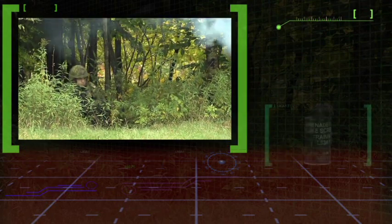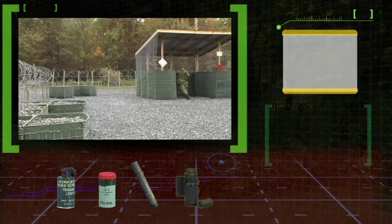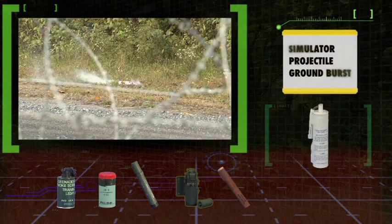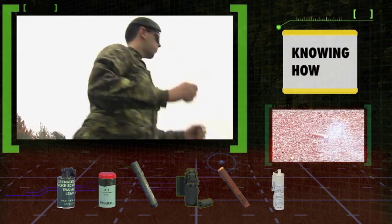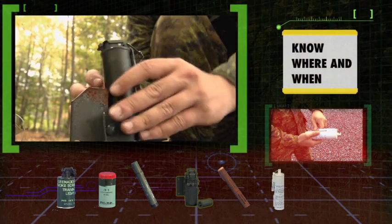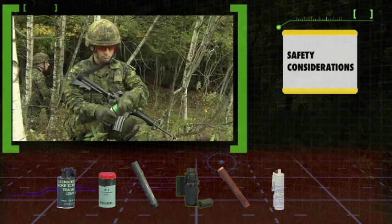The pyrotechnic munitions covered in this program are smoke grenades, the parachute flare and the trip flare, and two battlefield training simulators — the thunder flash and the ground burst simulator. Knowing how to correctly function ammunition is important, but so is knowing where and when. In this video, you'll be shown approved methods of functioning these items, as well as various safety considerations inherent in their use.